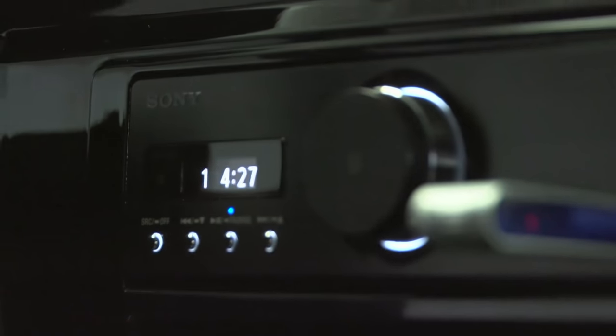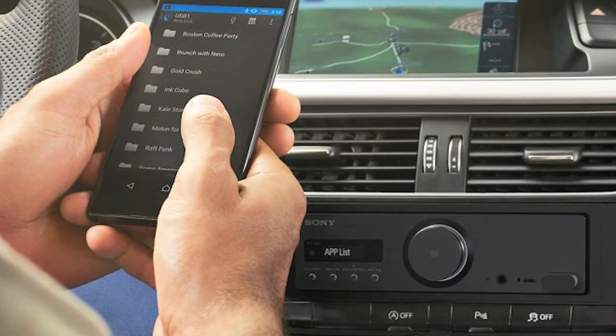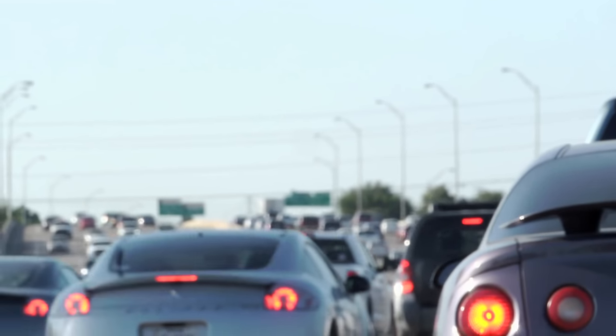We're excited to see how the GS9 changes the way people listen to music in their cars. Passion for music is what drives us here at Soundscape, and we feel this kind of technology will help ignite the same kind of passion in everyone, even if you're stuck in rush hour traffic.